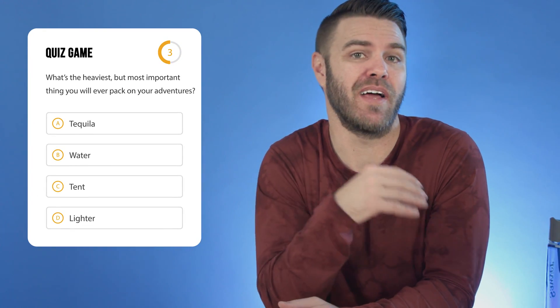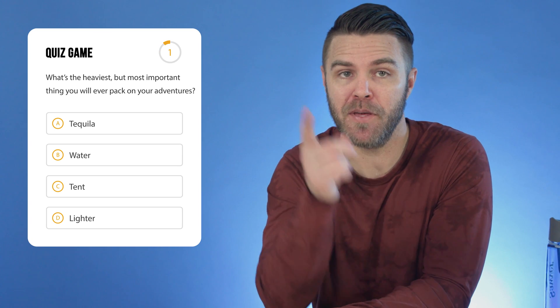Hey, pop quiz — what's the heaviest but most important thing you will ever pack on your adventures? Yep, water. You should carry two cups of water for every one hour of hiking that you do. At least that's what they say. And if that's true, if you're planning to be gone for a while, that's kind of a lot of water, like gallons of water.